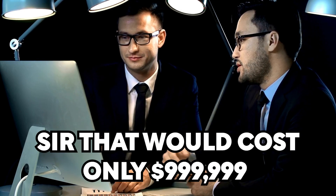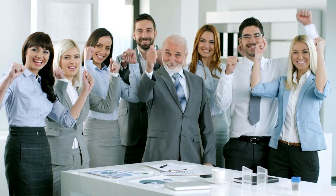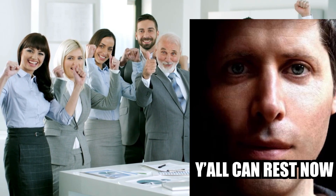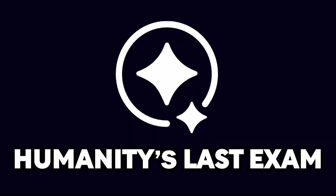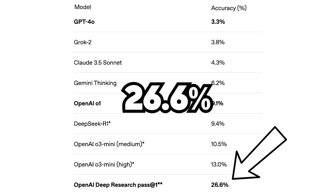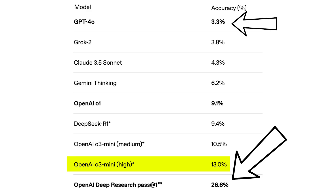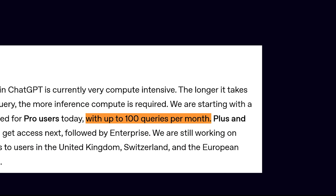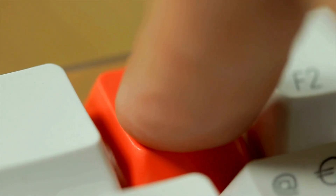Take consultancy firms, for example. Those polished suits charging six figures to tell you what you already suspected will be doomed — why spend six months and hundreds of thousands of dollars on a team of analysts when deep research can do the same job better and for a fraction of the price? And let's not forget the benchmark it crushed: Humanity's Last Exam, a nightmare test designed to break the spirit of advanced reasoning models, where it casually flexed with a 26.6% accuracy, blowing past GPT-4o's 3.3% and even outshining its own sibling O3 Mini at 13%. Though the cost is $200 per month, you're capped at just 100 queries — that's $2 per question, which means every time you hit enter you better hope it's worth it.